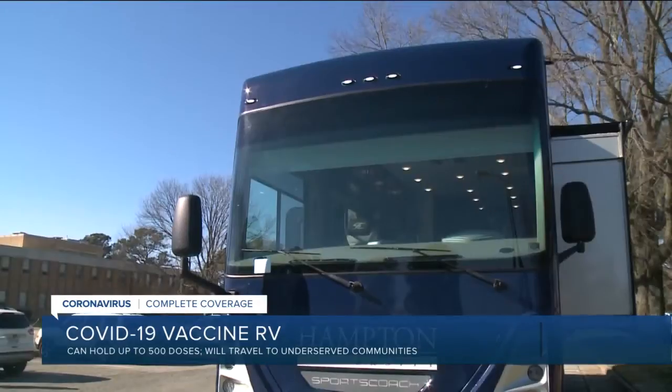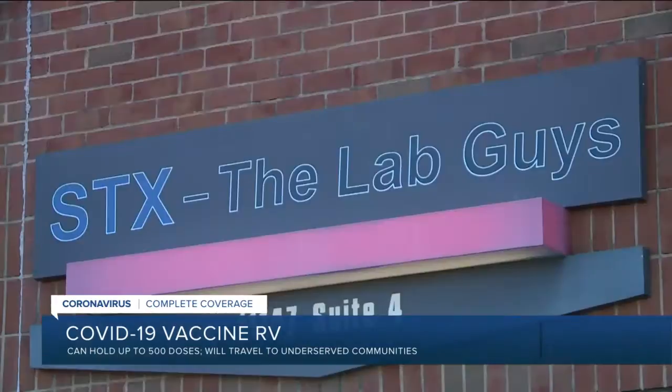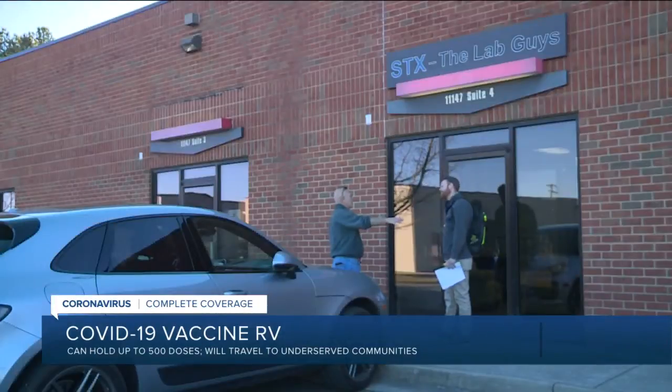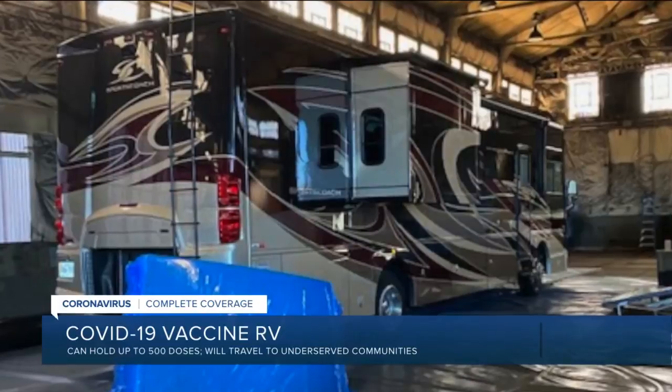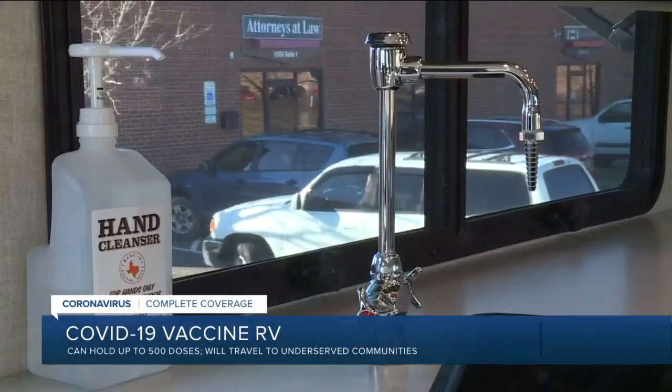It's not going too far from where it was put together, going over to Hampton University. The people who put it together say they were excited to be part of such an important mission and hope to see more of them on the road. STX president Terry Looney talks about one of his company's latest creations, as they turned what was once a standard RV into a mobile laboratory.